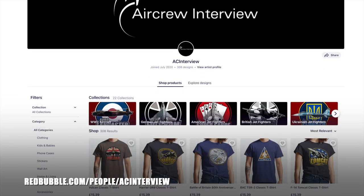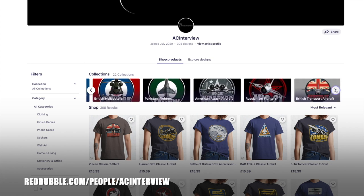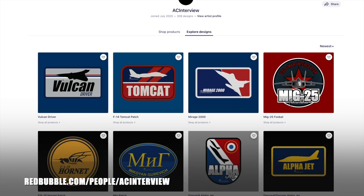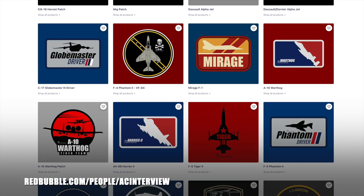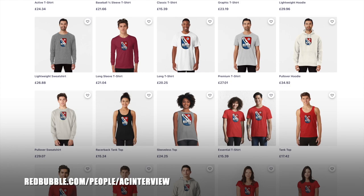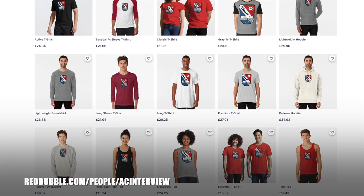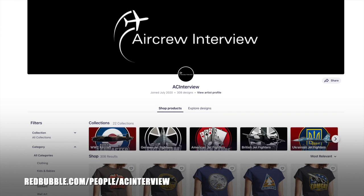Make sure you check out our online store where we work with our graphic designer to create stunning garment and product designs featuring a wide variety of aircraft types such as British fighters, World War 2 aircraft, American bombers, Russian fighters and much more. You can pick your favourite designs and personalise any items within our Redbubble store, ranging from clothing right the way through to stationery. All of our designs feature our logo so you can show your support for the channel while getting a quality product. Head to aircrewinterview.tv and click store, or go to redbubble.com/people/ACinterview.